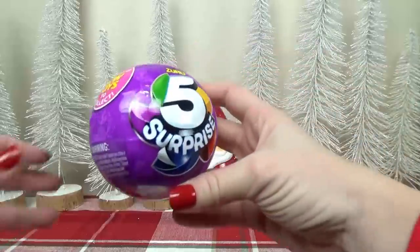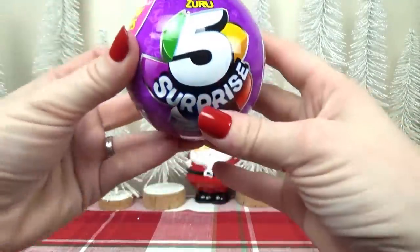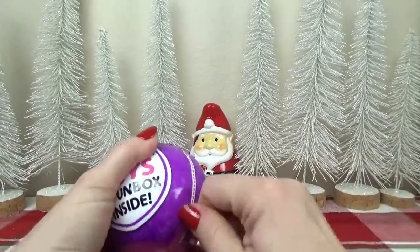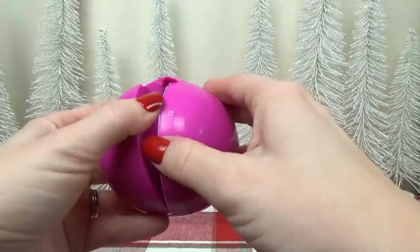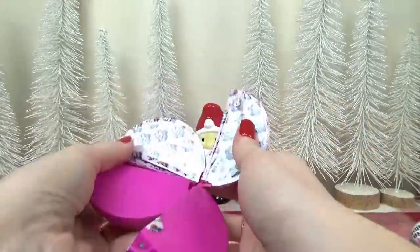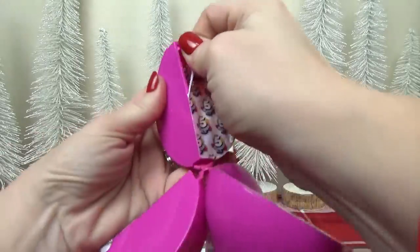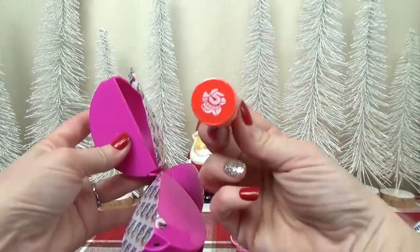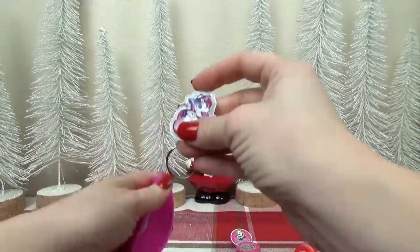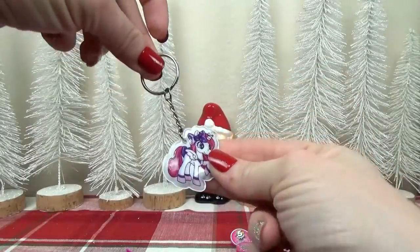The next thing I know Mackenzie would love is a Five Surprise ball. It's like a blind bag toy, but there are five toys inside. You open it up and five little chambers reveal five different surprises. In the first one, we found a stamp. In the next one, a little unicorn keychain — and it's kind of squishy.